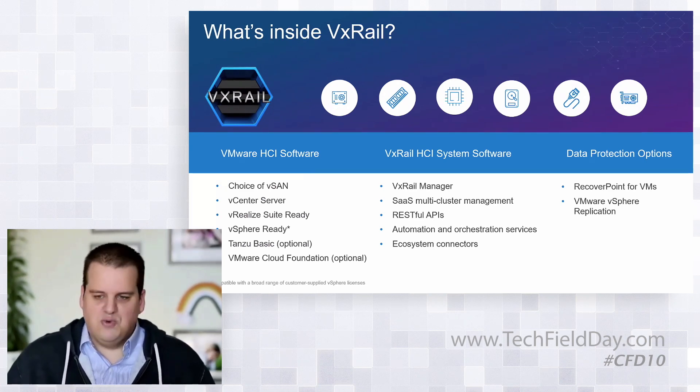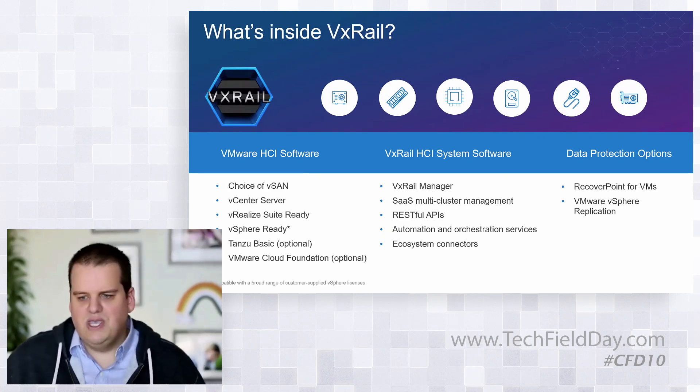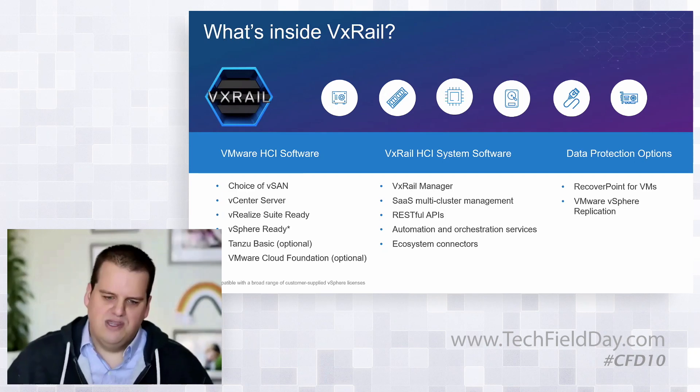The VxRail Manager plugin is really how we steer the ship. We have the same level of data protection, phone-home options, everything you've come to expect from a premier storage array — that's also built into VxRail. When you get VxRail, you're getting the best of Dell Technologies and the best of VMware technologies.